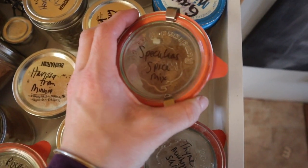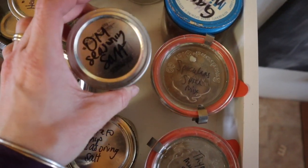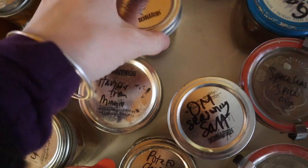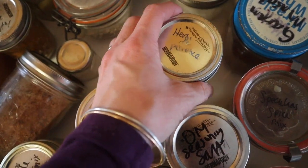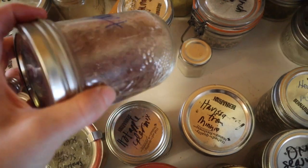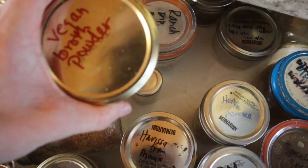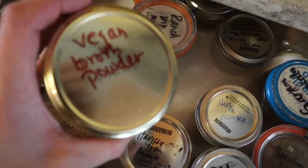Speculaas spice — it's what we use for speculaas cookies. This is Organic Matters seasoning salt; can't say I'll buy it again — I make my own for the most part. Herbes de Provence — can't remember where I bought this from; not something I reach for a lot, but it's just about done. Taco seasoning — I kind of wing this by feel but I use it a lot. Curry powder from Organic Matters — it's amazing. This is Organic Matters vegan broth powder, bought for when my mom is here; it's a great flavor enhancer.